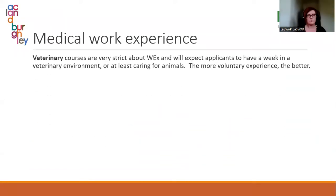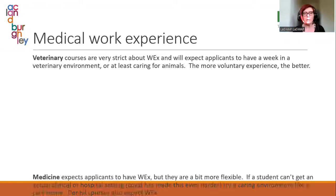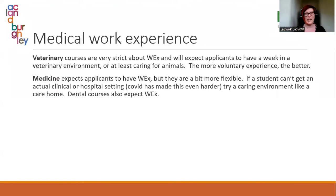Work experience — really, really important. Not for Oxbridge; it doesn't matter for Oxbridge. But for the medicine-adjacent courses, really important. For veterinary, they are really strict: they want roughly a week in a veterinary environment. If you can't get a veterinary environment, they want you to have been caring for animals in some capacity. The more experience you've got the better — that goes for all of these courses.